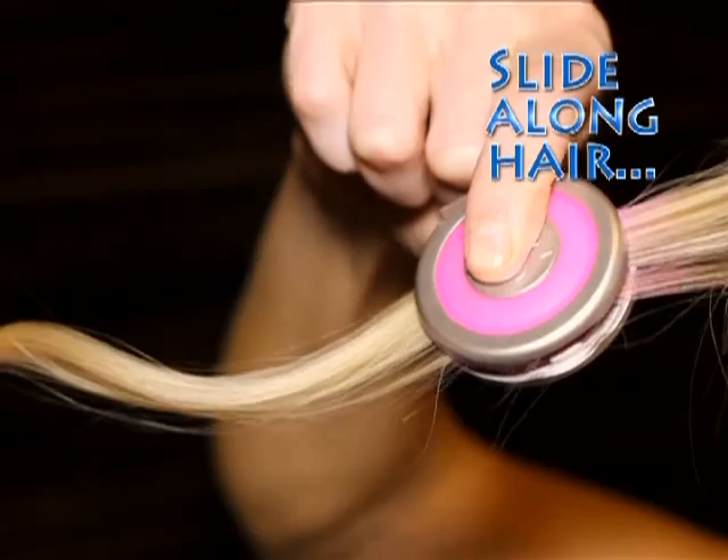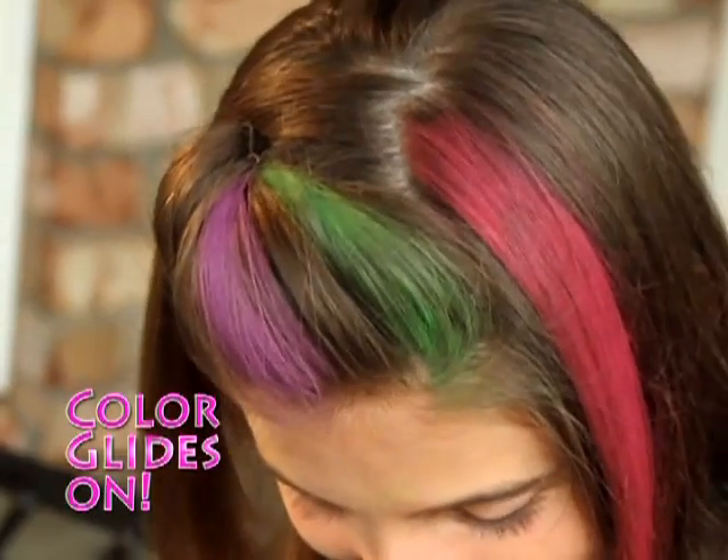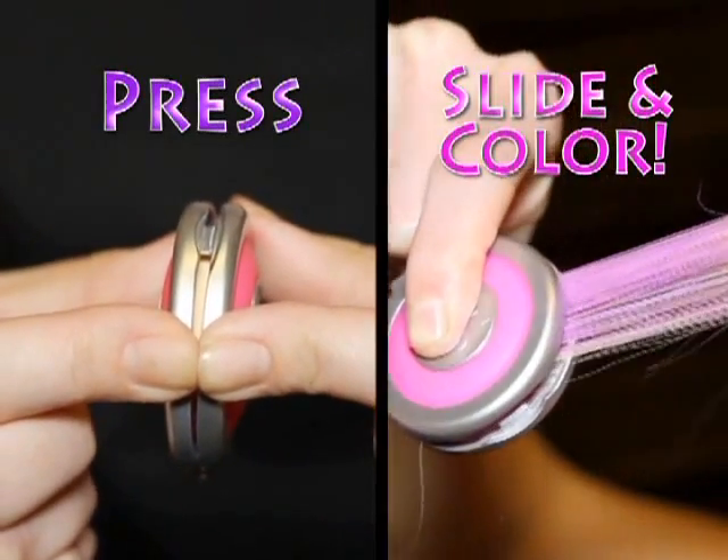Just choose your hue, slide the specially designed chalk compact along a strand of hair, and the color glides right on. Just press, slide, and color. That's it.